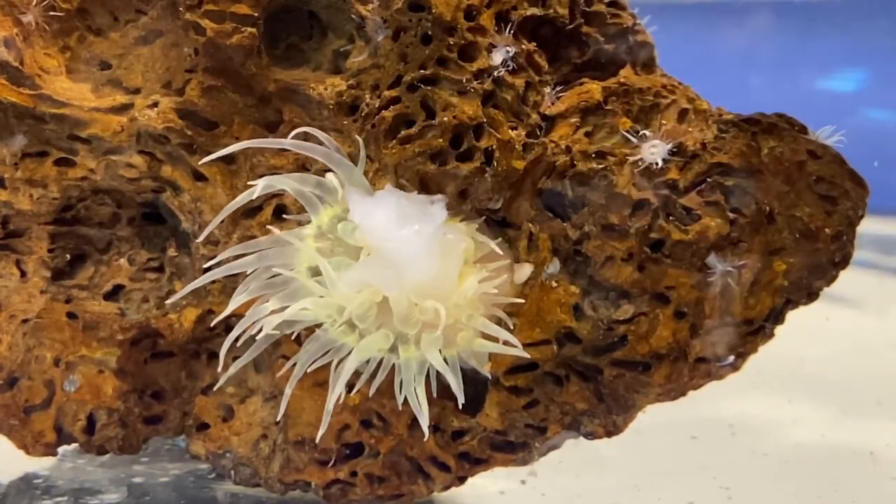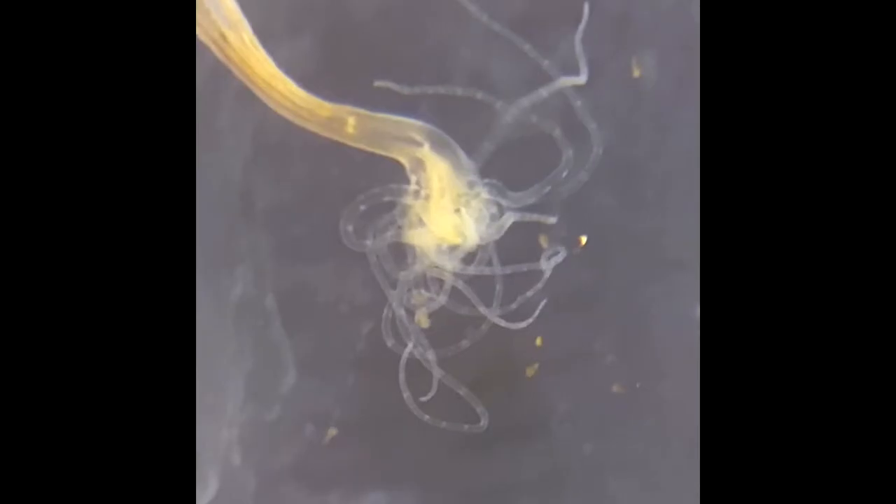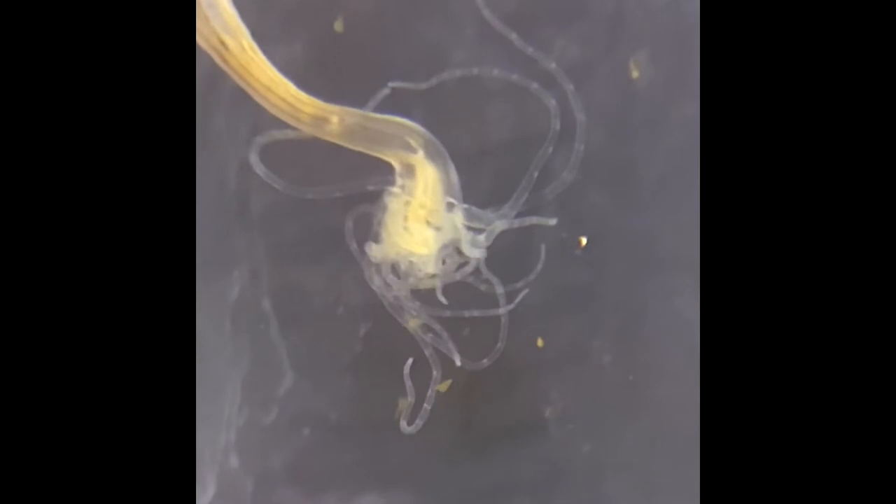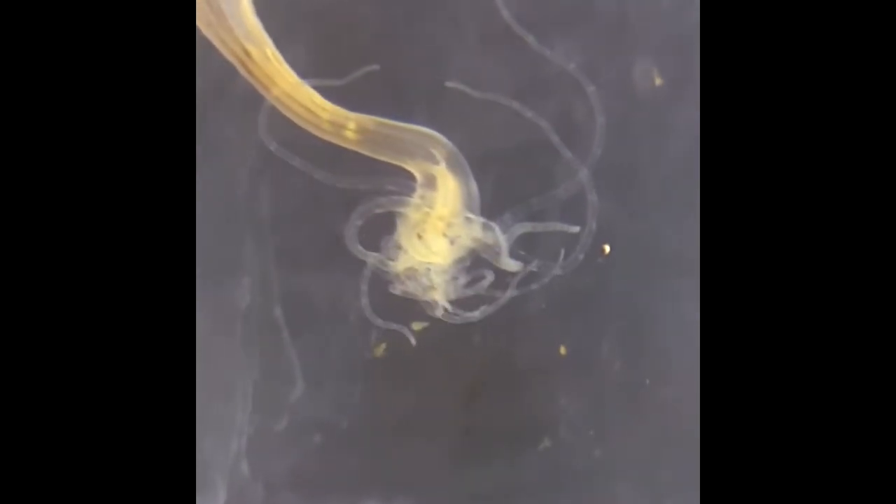The sea anemone Nematostella, or the starlit sea anemone, typically has 16 tentacles situated in two rings surrounding the mouth.